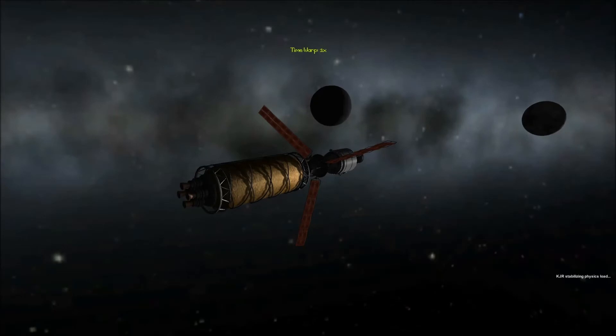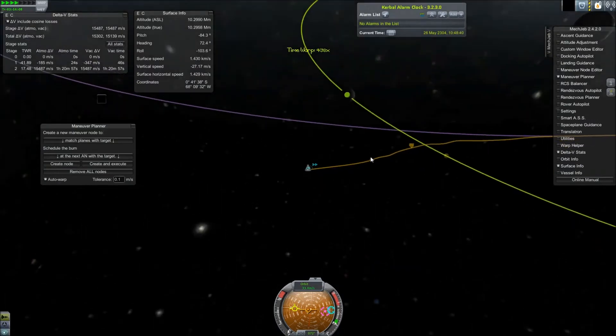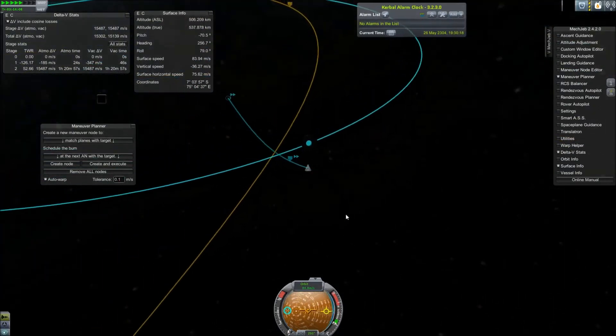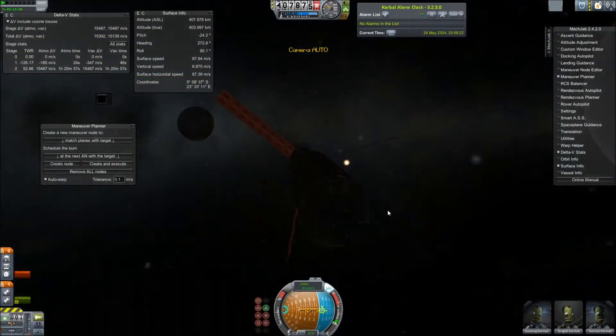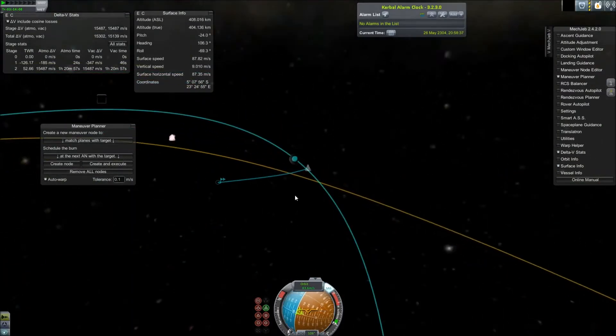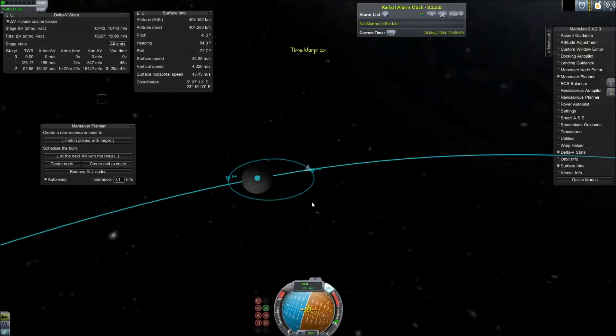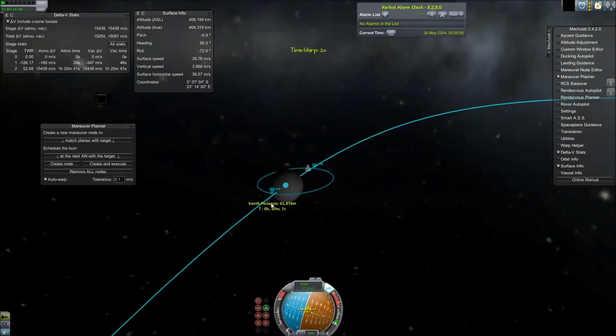That is Orcus and Vanth, its moon. Interestingly, Vanth was actually chosen through a contest. The astronomer who discovered it — an astronomer at Caltech — actually asked for suggestions for the name of Orcus's moon, and Vanth won. The IAU recognized it, so yeah, Vanth and Orcus.